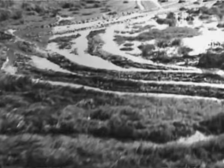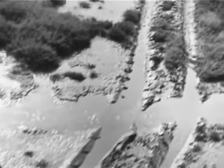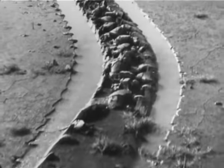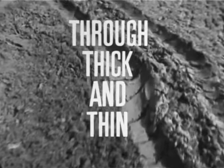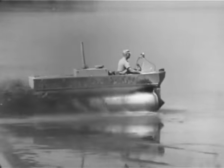Here in the rugged backwater country of Mississippi, you're about to witness the testing of a most unusual vehicle. It's called the Marsh Screw Amphibian, a new defense vehicle designed and built by Chrysler Corporation.